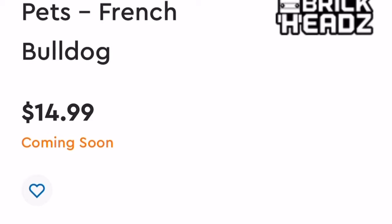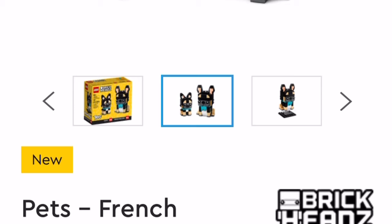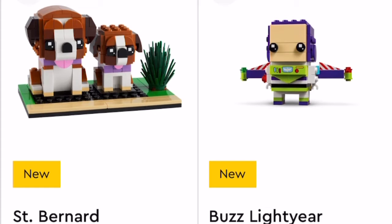Lion Dance Guy is pretty cool. Let's see Pets — French Bulldog. It's nice, actually. Fifteen dollars — yeah, I could see that. 237 pieces, which is less than the last one. But you get two builds here: two dogs — one's an adult and one's a puppy. Pretty cute. There's a fire hydrant — I like that.